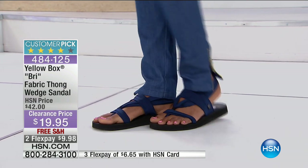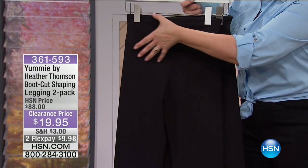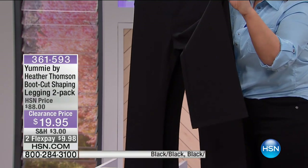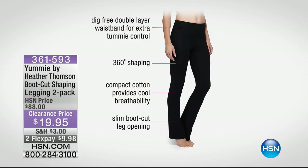With Yummy Tummy, you've got support and shaping with that yummy hug around the midriff — a double layer on that midriff. This is what she calls the yummy hug. You've got that compact elastic that is never, ever see-through. This is the boot cut, so a lot of women really love that because you don't have to try hard to get your feet through that skinny little narrow opening. We're offering you today a two pack for that price.